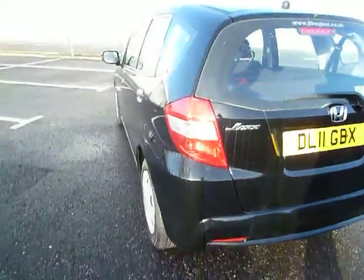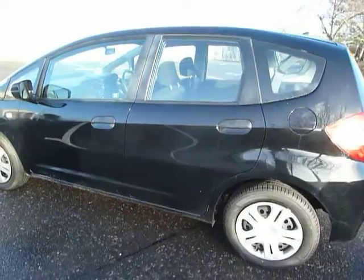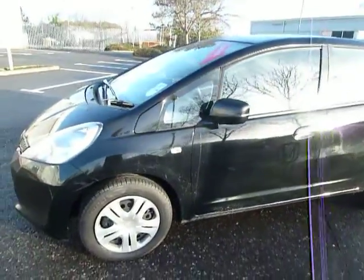Now this car is in excellent condition. It's actually only been owned by JT Hughes, so it hasn't actually had a private owner. It comes with the remainder of the manufacturer's warranty.